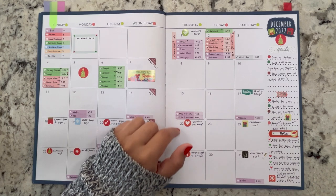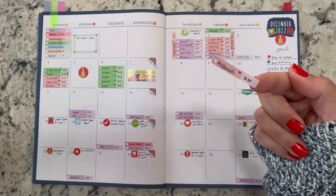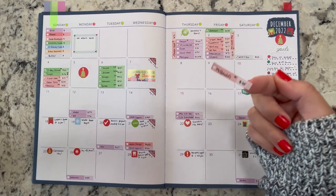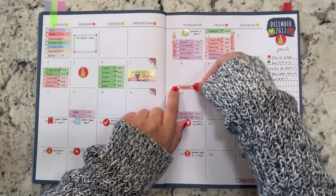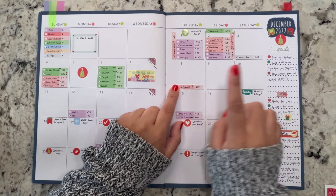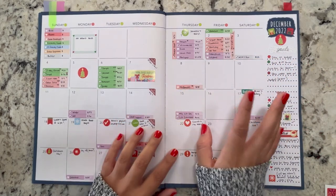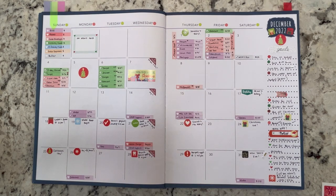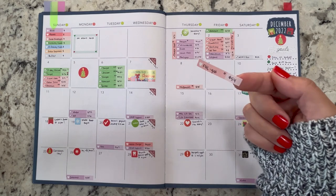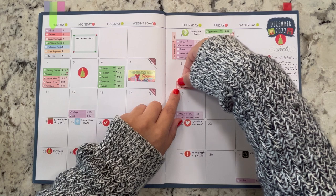On Thursday the 8th, there were a couple of transactions. First, I went to McDonald's and spent $35, which we're going to take out of takeout. We've been doing pretty good about not eating out too much. I also pumped gas and spent $54, which is of course going to come out of the gas envelope.